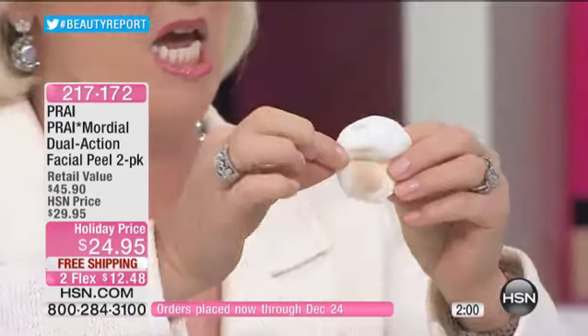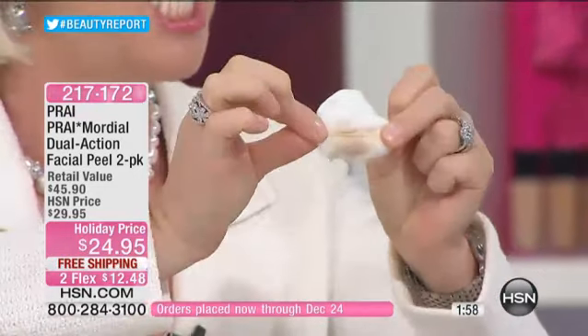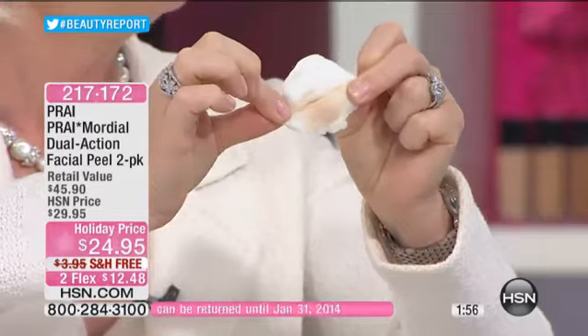Look at what that's just lifted away. So much water is not getting rid of that. I have to point out — I don't want you to think this is a toner. This is an actual anti-aging beauty treatment.